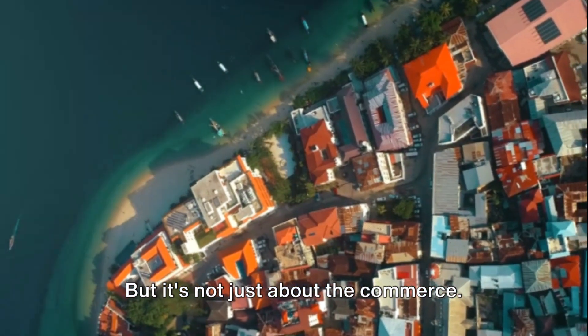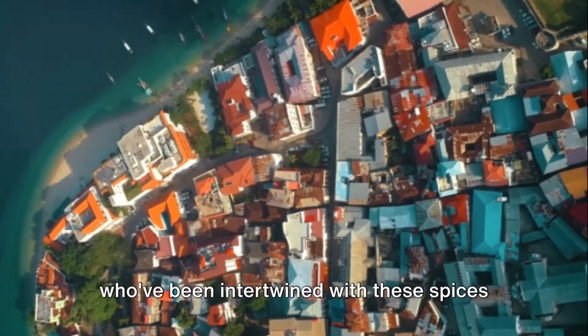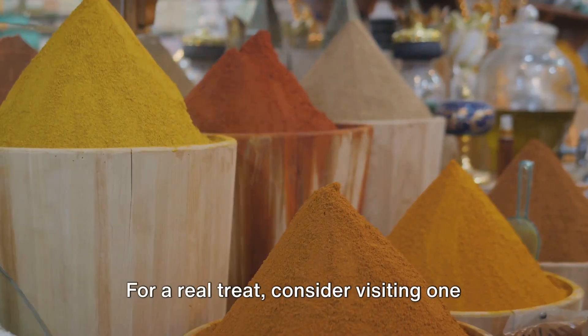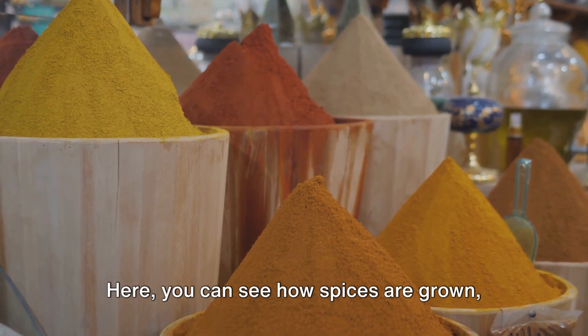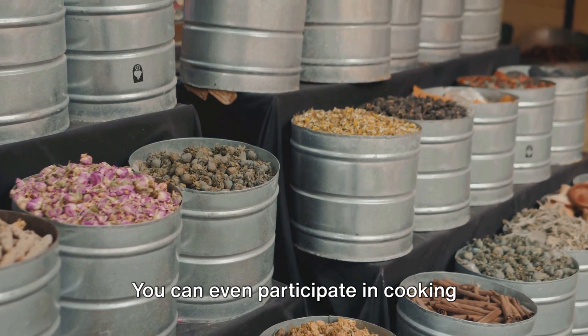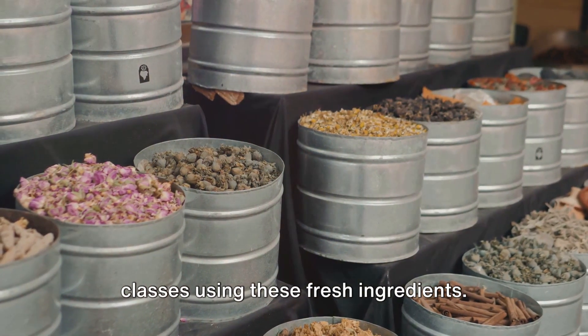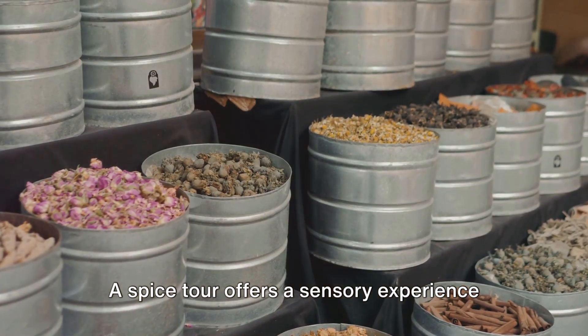But it's not just about the commerce — it's about the culture and the people who've been intertwined with these spices for centuries. For a real treat, consider visiting one of Zanzibar's spice farms. Here, you can see how spices are grown, harvested, and processed. You can even participate in cooking classes using these fresh ingredients. A spice tour offers a sensory experience like no other.